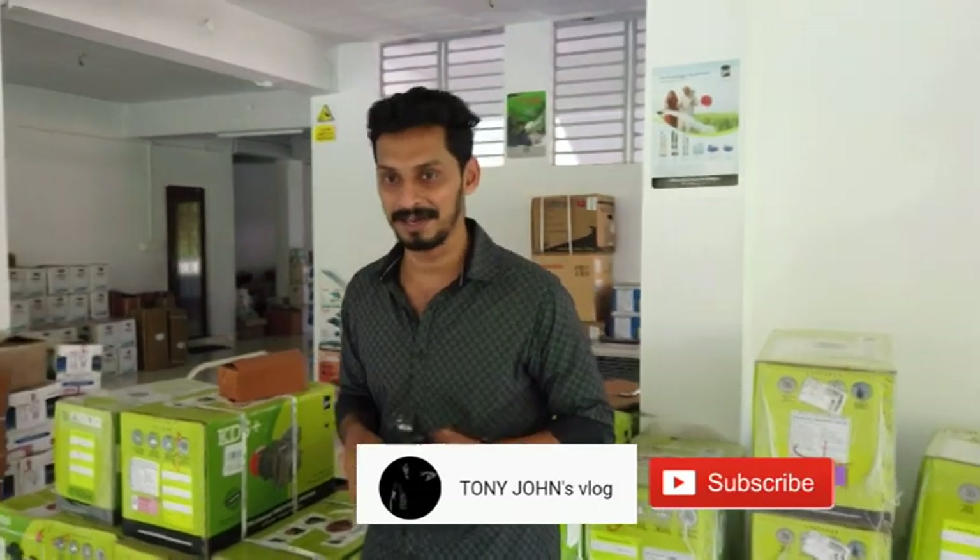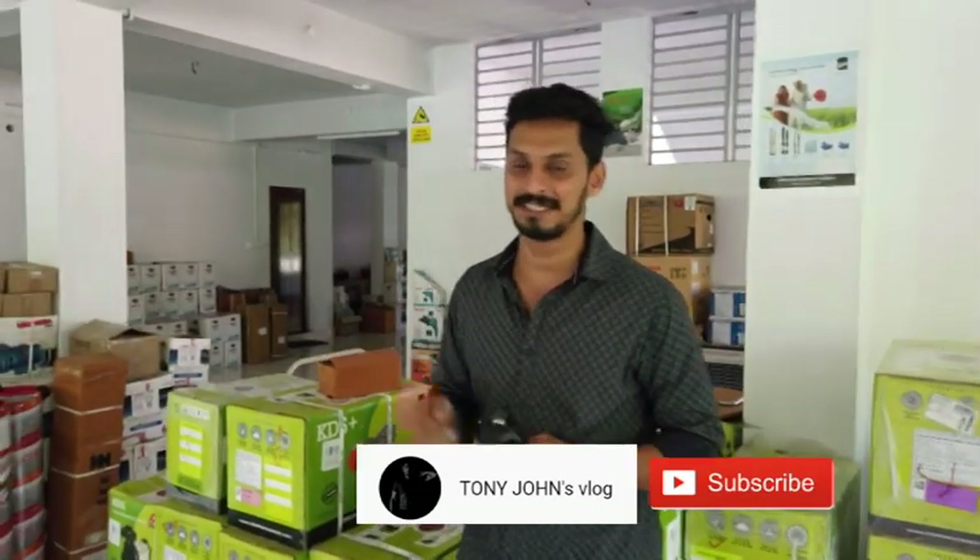This is my friend Tony Manal. This is my channel — find the description in the channel. Please like and subscribe.